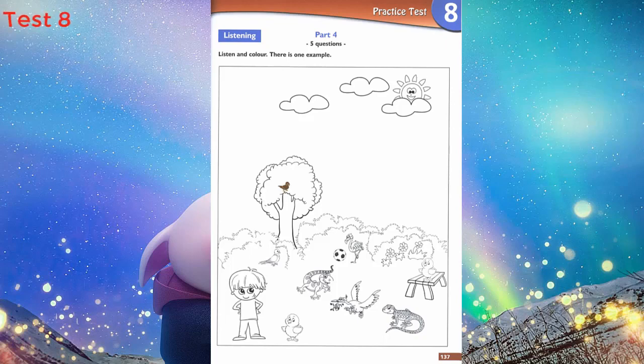Now you listen and colour. 1. Now find the bird on the table. On the table? Yes. Can you colour that bird orange? Orange? That's right.